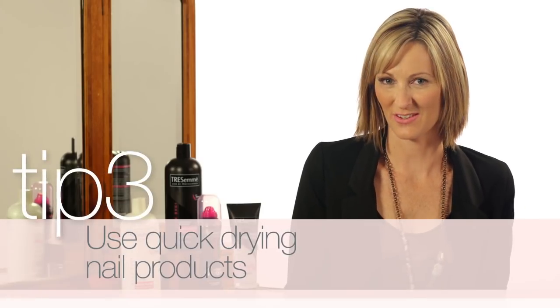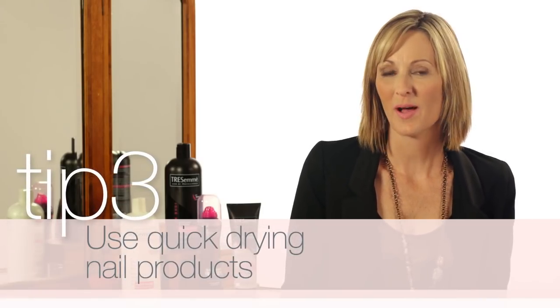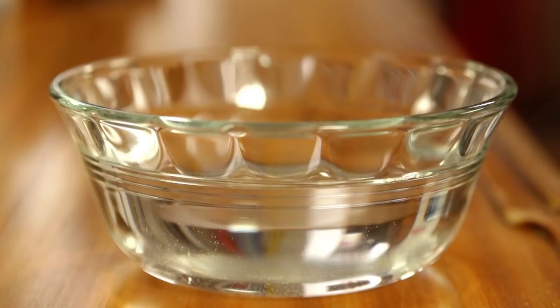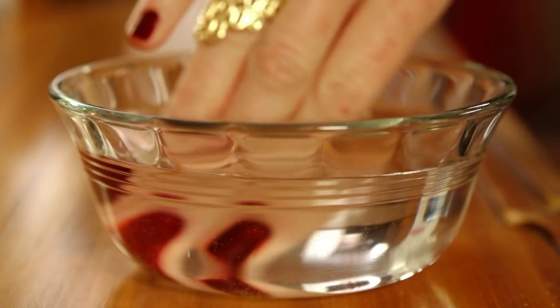During a busy week, a manicure can feel like the ultimate indulgence. Go ahead and treat yourself to a guilt-free polish by reducing drying time. Let your polish sit for two minutes and then dunk them in a bowl of ice-cold water to set completely.